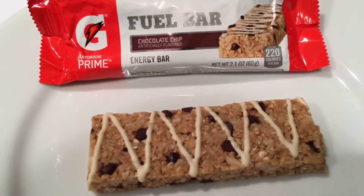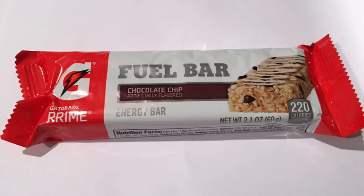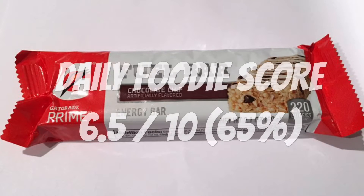The flavor was a bit bland and chalky. I give this Gatorade Fuel Bar chocolate chip flavor a Daily Foodie score of six and a half out of ten. Would I buy it again? I would unfortunately say no.